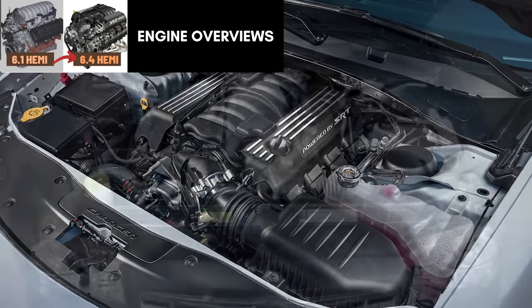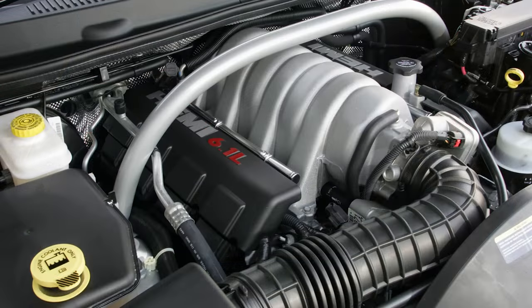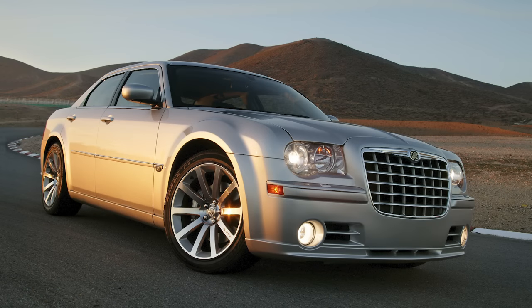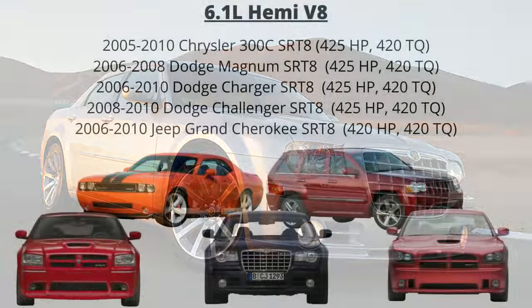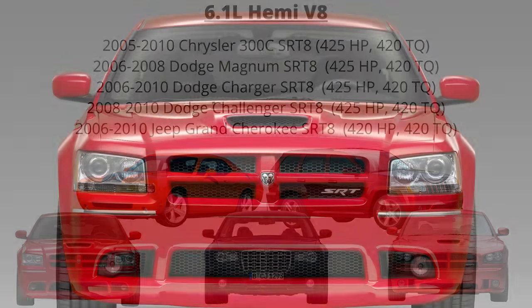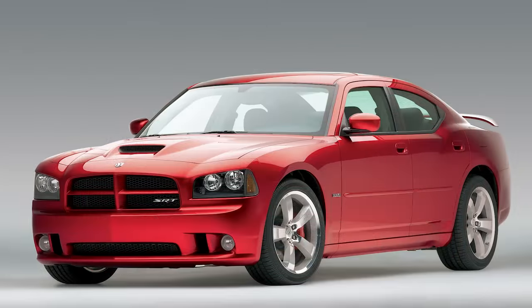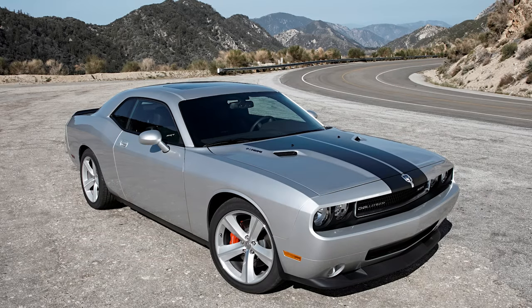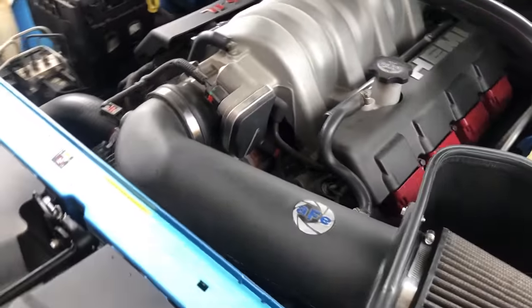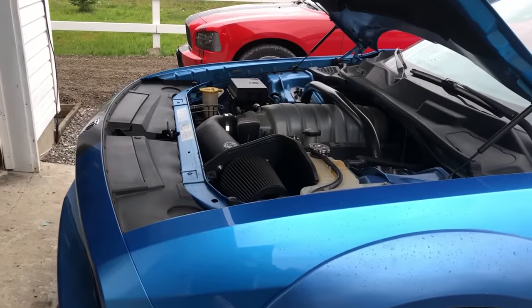First we'll look at the engine specs of the 6.1L Hemi, which is 370 cubic inches. While the 5.7 Hemi engine was being developed and getting all the attention in the media, the SRT engineers were simultaneously working on a bigger and more powerful version. The engine first debuted in 2005 under the hood of the Chrysler 300C SRT8, sticking around until 2010, also finding its way into the 2006-08 Dodge Magnum SRT8, 06-10 Dodge Charger and Jeep Grand Cherokee SRT8, and the 2008-2010 Dodge Challenger SRT8. In the passenger cars it made 425 horsepower, with 420 horsepower in the Jeep at 6,200 RPM, and 420 pound-feet of torque at 4,800 RPM in all.